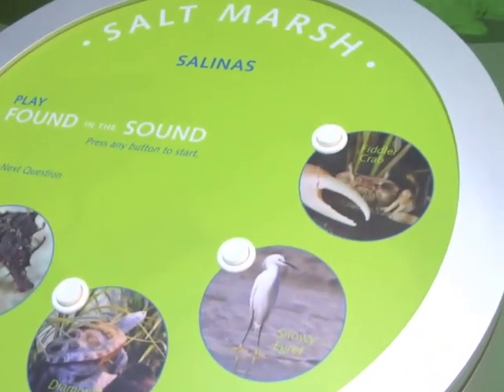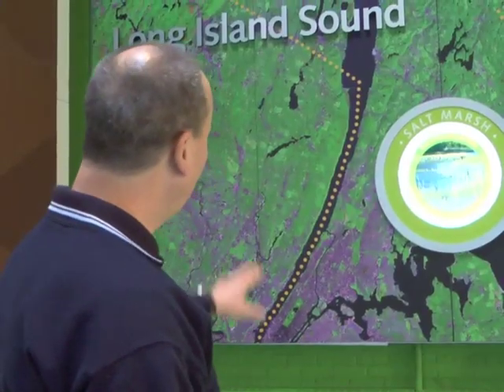This is Found in the Sound. There are interactive kiosks and questions that you can answer on the board. Our seals are now trained with some new behaviors that are really cool — in fact, one of them has learned how to recycle.